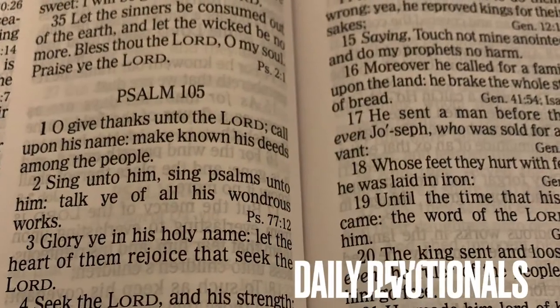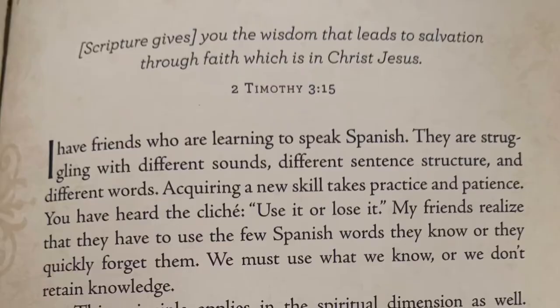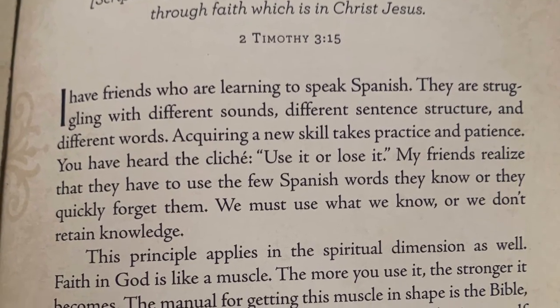And of course my day always starts with daily devotionals — Bible reading, stretching, meditating. So take care of yourself, people. Thanks for watching — subscribe, like, and share. I'll see you next time.